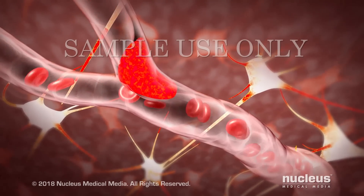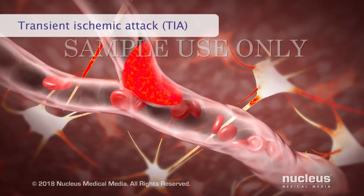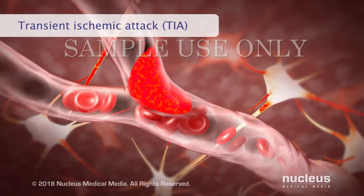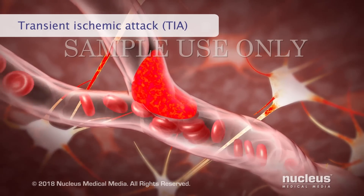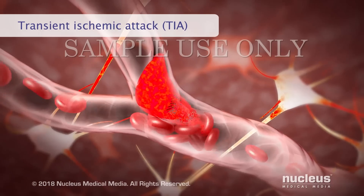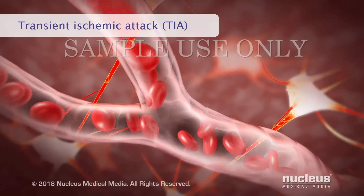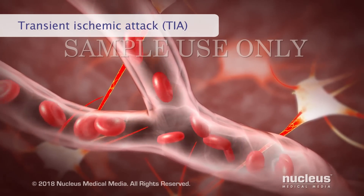In a transient ischemic attack, or TIA, a clot blocks the flow of blood to the brain. But it's different from the other types of stroke because the clot breaks up after a short time. Transient ischemic attacks usually don't cause any permanent damage.